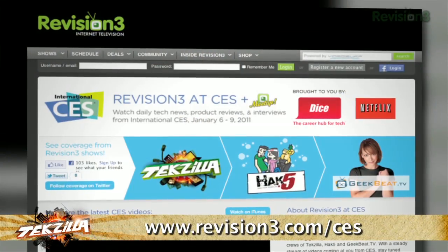If you're interested in seeing more video on our coverage of CES, please visit us at revision3.com/CES.